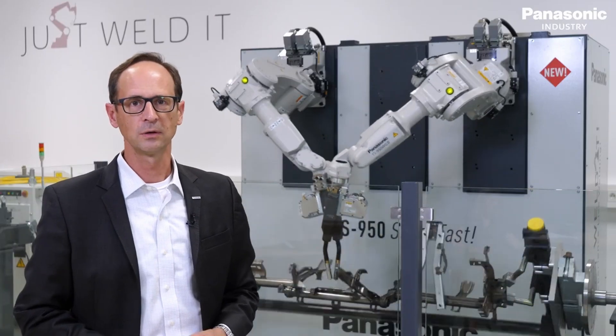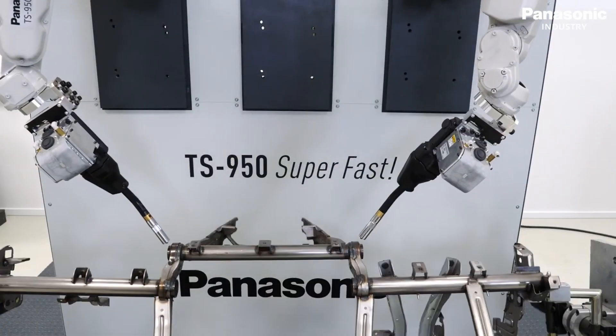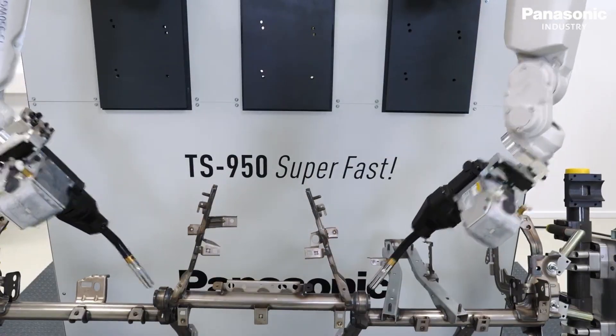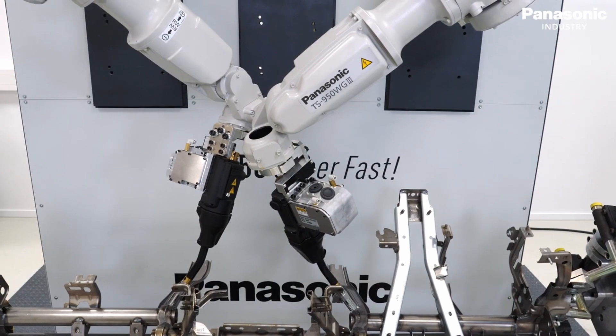We showcase the TS950 Automotive Welding Cell. This is a compact design for the automotive industry to achieve the best welding results with TAWERS technology — spatter-free and also with low tact times.